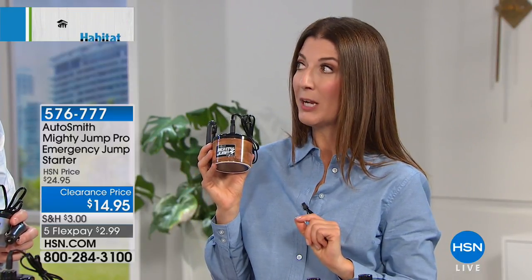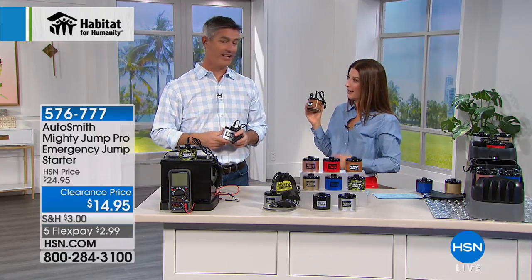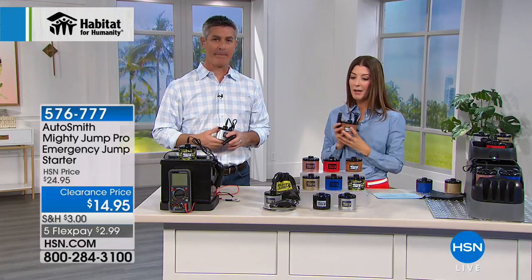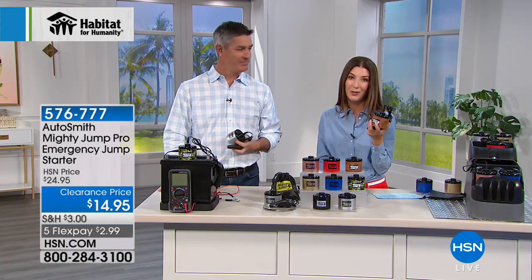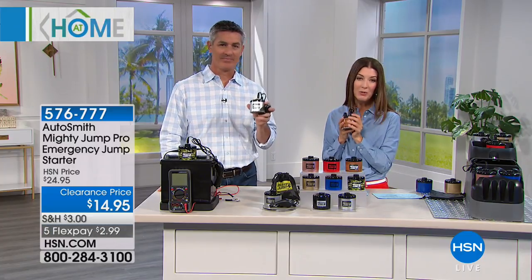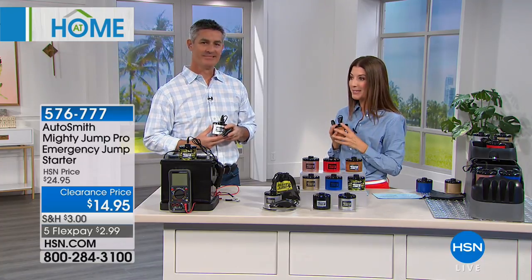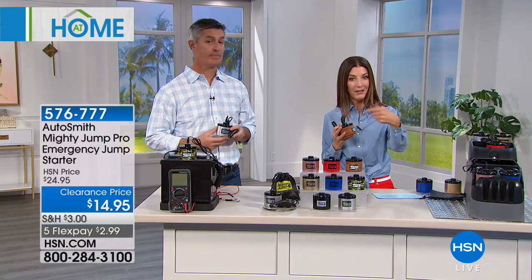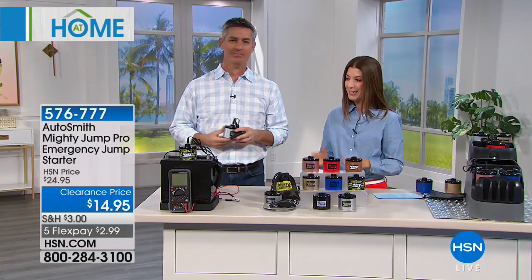You know who always turns the inside lights on in my car? My dogs — they jump around in the back and hit the ceiling light with their tails. So I'm going to blame it on the dogs. You can blame it on the kids — but whatever is causing you to leave those lights on, we've got a solution for you. It is from Autosmith. Highly recommend you get more than one — make sure every car has one. That's our lowest price ever. Even the flex pays are crazy: $2.99 a month. Get one — you'll be so glad you did.